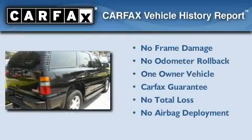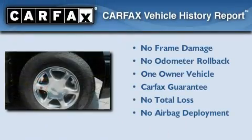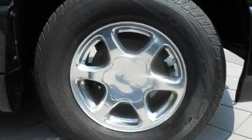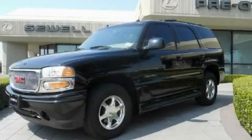This GMC has had only one owner, and it qualifies for the Carfax buyback guarantee. This vehicle won't last long at this price. Call and arrange a test drive now.